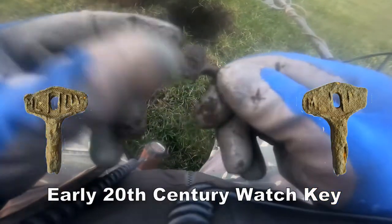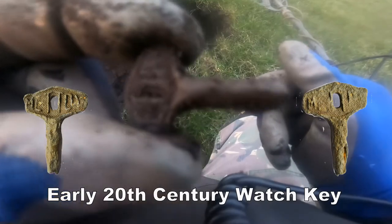It's a key — a different one. I think there's some designs on that. I'll clean it up and show you later.